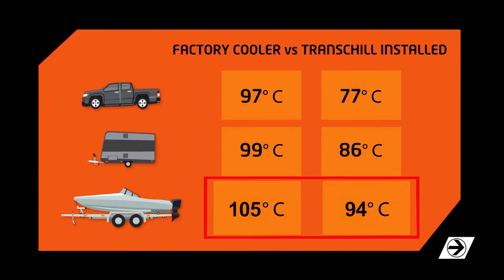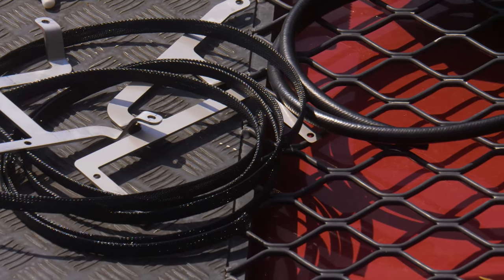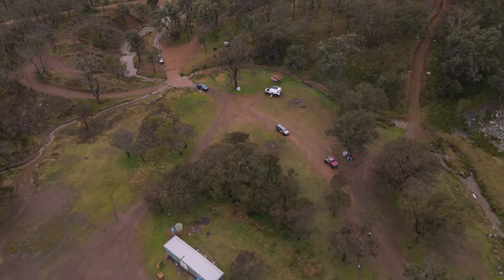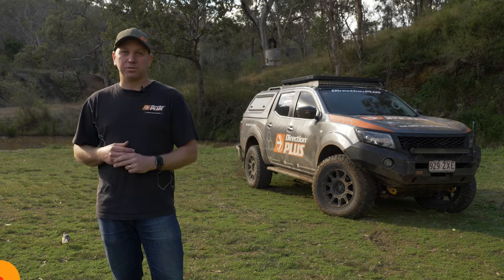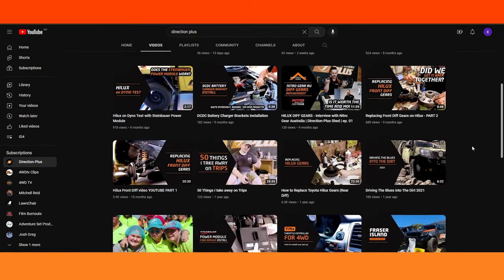The cooling cores we use on our TransChill units are Australian made by Davies Craig — a quality unit that will deliver a substantial difference on your transmission. If you'd like more information about the Direction Plus TransChill, please jump onto directionplus.com.au or any of our socials. YouTube is probably the best resource to find and see the testing videos.